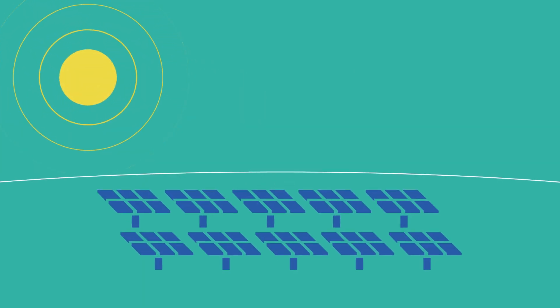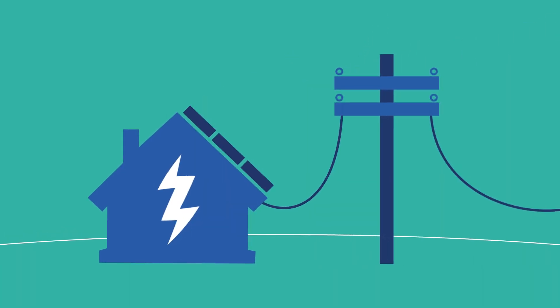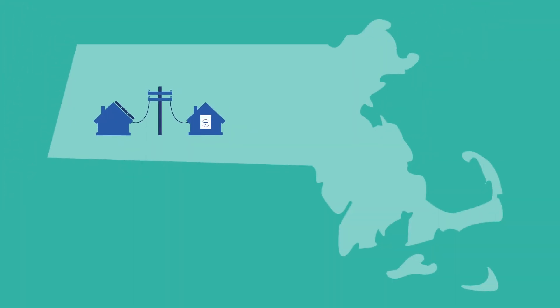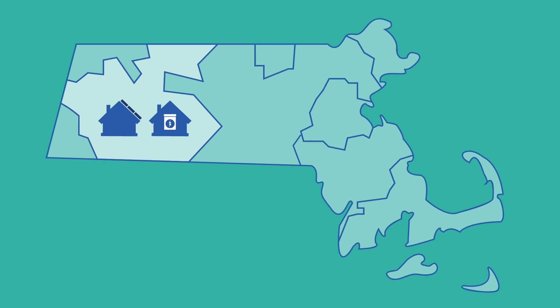Virtual net metering applies to more than just community solar. If you have a rooftop solar panel system that generates more electricity than you need, you can use virtual net metering to send your extra credits to another electricity customer. However, depending on your state and utility company, you may only be able to send these credits to people who live close by or in the same utility territory.